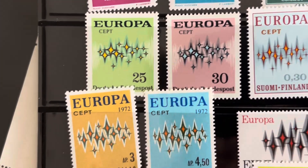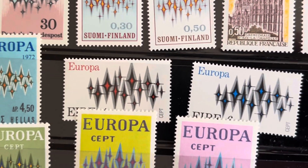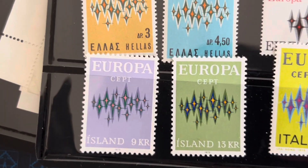What you will notice is that each year after this there are more and more countries. I think it starts out at around six and in the end it's like at least 30 to 40 countries that were added.